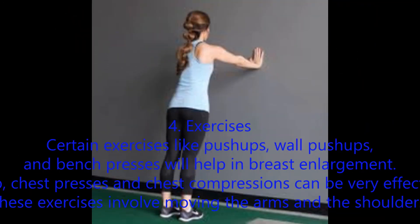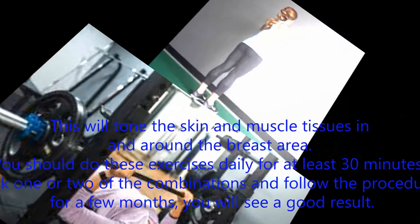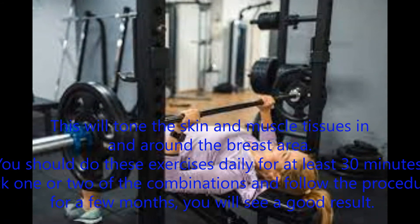Number 4: Exercises. Certain exercises like push-ups, wall push-ups, and bench presses will help in breast enlargement. Chest presses and chest compressions can also be very effective. These exercises involve moving the arms and shoulders, which will tone the skin and muscle tissues in and around the breast area. Do these exercises daily for at least 30 minutes.